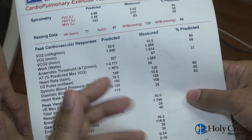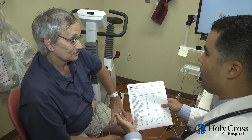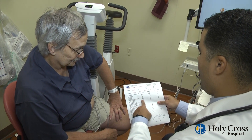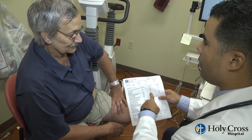A cardiopulmonary exercise stress test classifies your heart and lung function under a controlled environment. Based on this data, we can then assess the level of care that you require and the risk that you have for yourself.